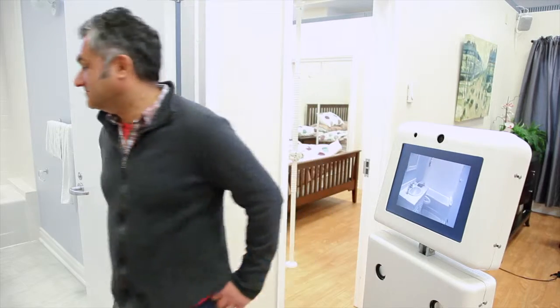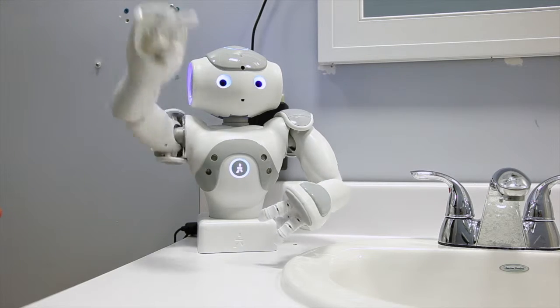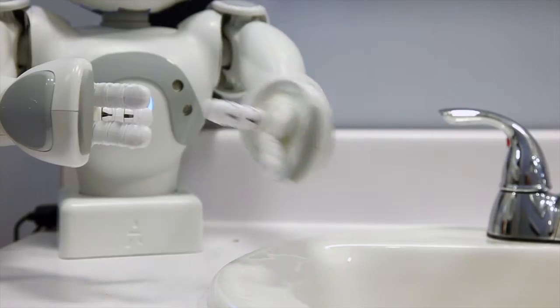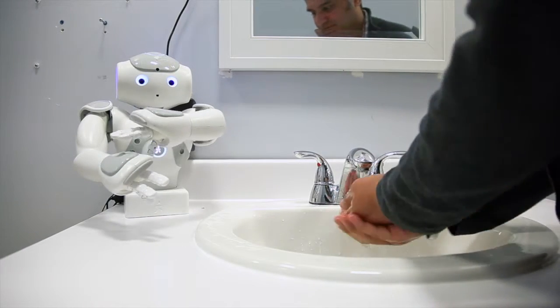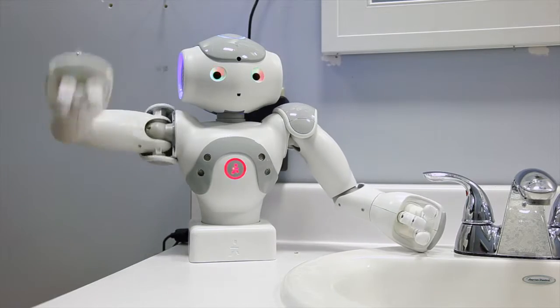Ed guides the user through a bathroom routine, saying: turn on the water, get some soap, scrub your hands — and then praises them for doing a good job.